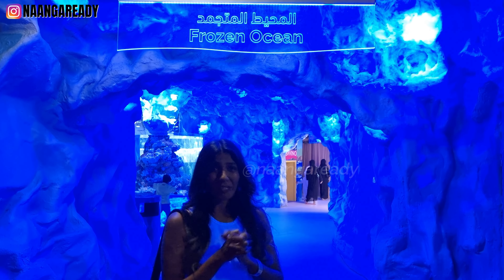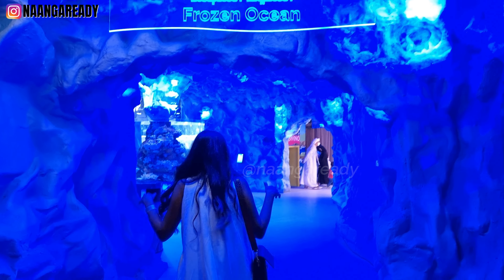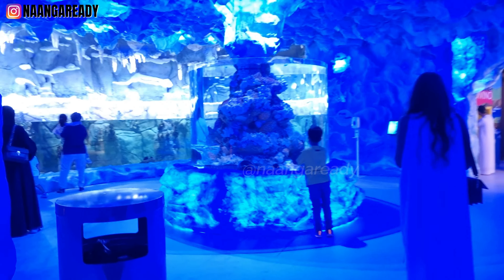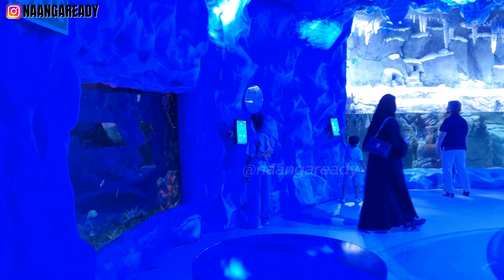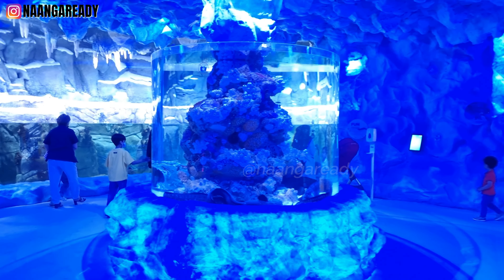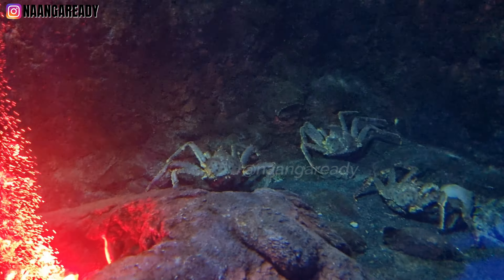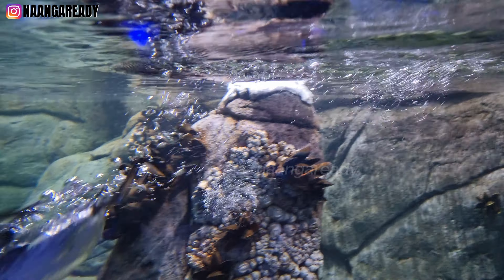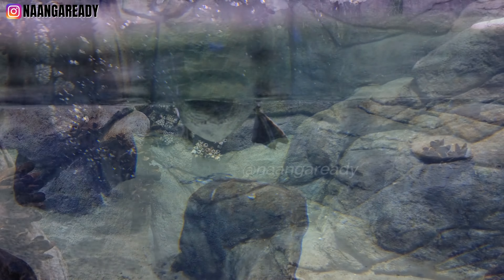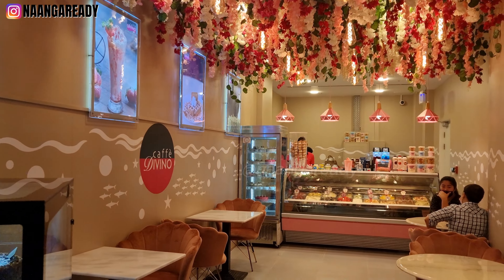I can already feel the temperature dropping, which means we're entering the Frozen Ocean. Even though this region is basically a giant ice cap, it's also home to a diverse range of animals, particularly marine life. You can also see the many birds that live in this cold region here, which was totally unexpected. If you're feeling peckish, there's also a café just inside the aquarium.